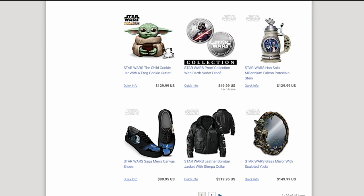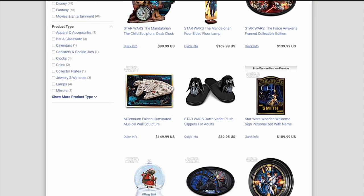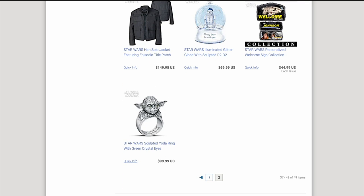I'll be honest — if they made a Jabba version of that stein, I would buy it in a second. I suppose I'm lucky they don't have too much Jabba-related merchandise, because I would have felt obligated to buy it. As it is, I have picked up a few things over the years from the Bradford Exchange and their related companies, and that's what we're going to look at today.